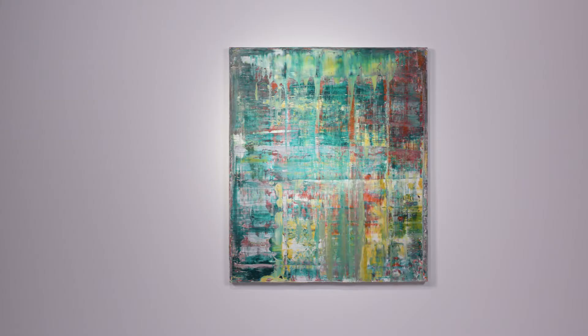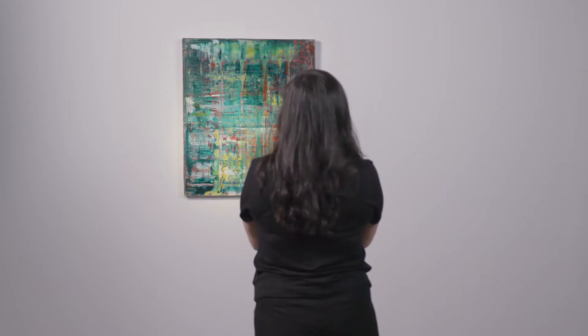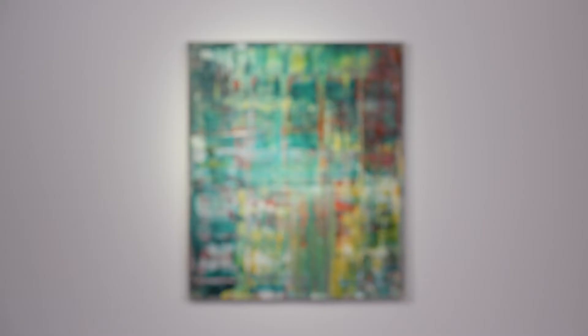Gerhard Richter is one of the most important artists working today. His paintings from the 1990s are widely considered to be the height of his abstract period and the purest articulation of his squeegee technique.